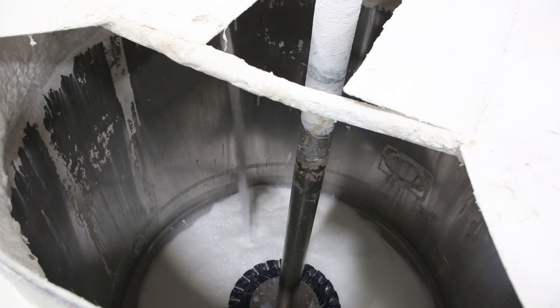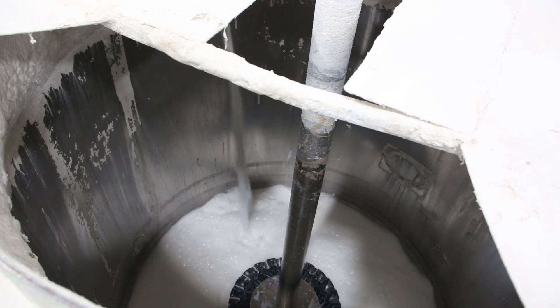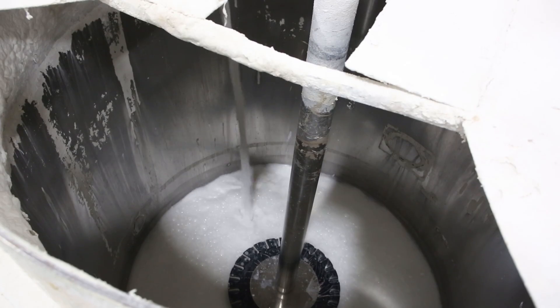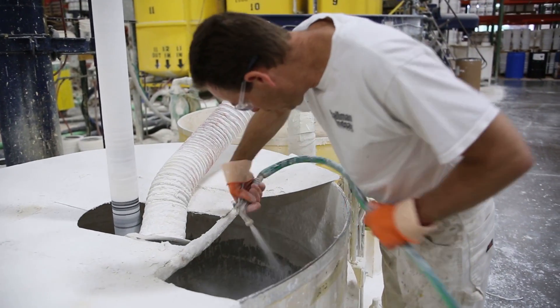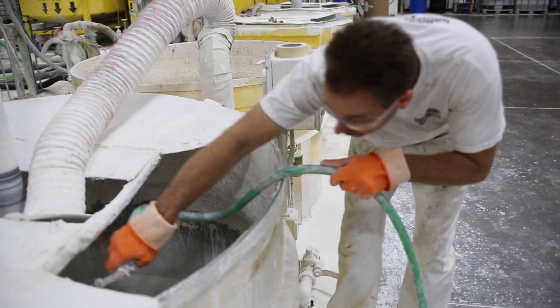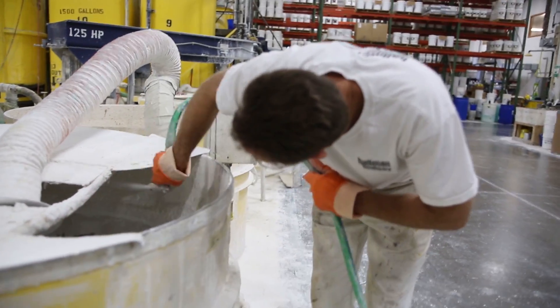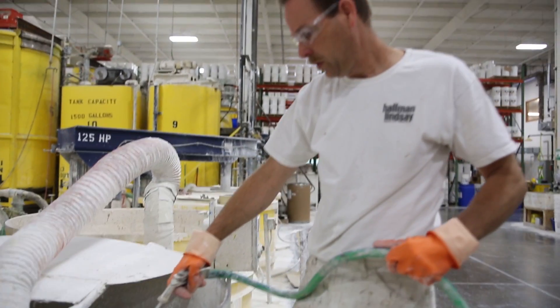One thing we pride ourselves in is that all of the cleanup and wash water that we create, 95% or so, is recycled back into our own products, so there's very little waste. The water that isn't able to be reused is processed through a machine to separate the solids and let the clear liquid water go down to the sewer.